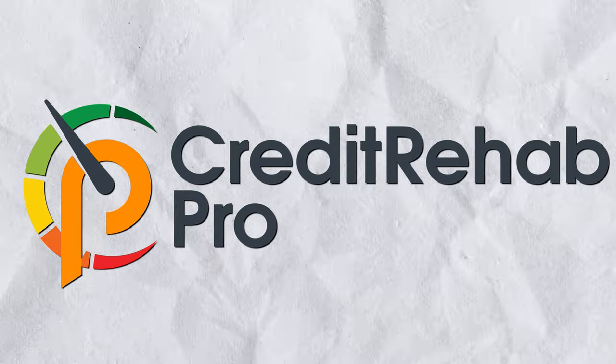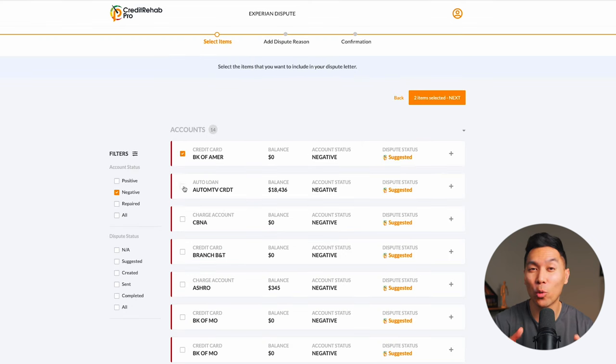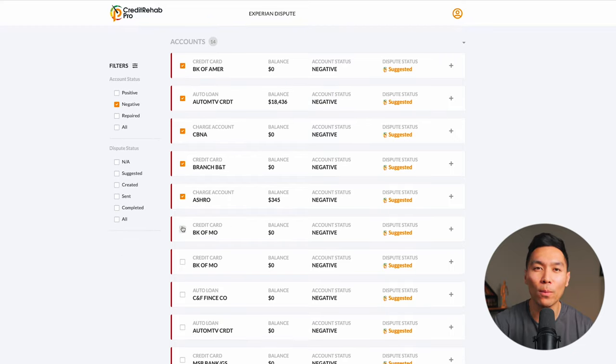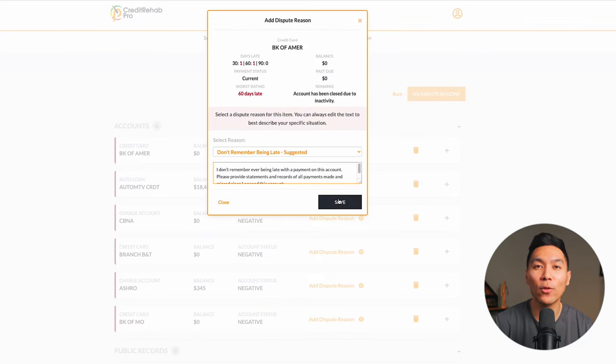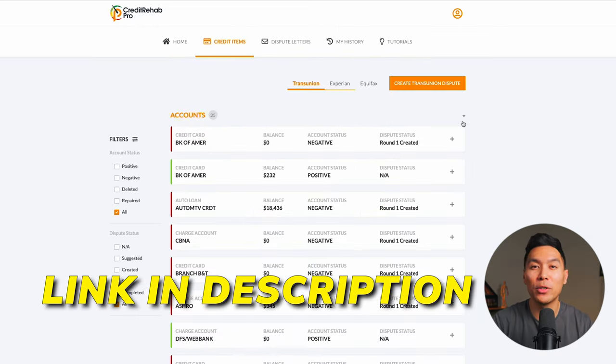Before moving on, I want to mention Credit Rehab Pro — a software that can help with your credit repair for a fraction of the cost of an agency. It allows you to easily dispute as many accounts as you want across all three credit bureaus. In seconds, you can create dispute letters specific to your situation and print them at home. If an account wasn't deleted, the software suggests a new strategy for additional disputes. It's like a personal credit coach that guides you through the entire process, and you have full control to repair your credit at your own pace.